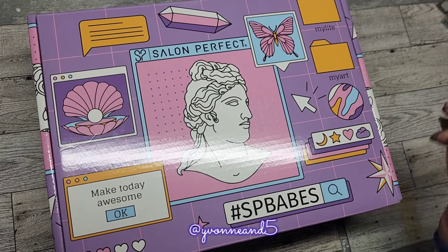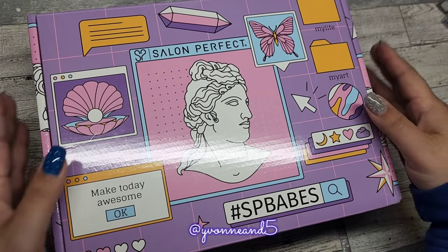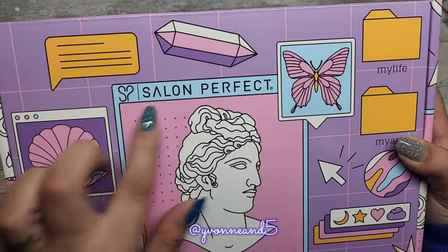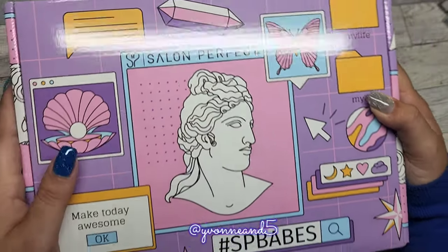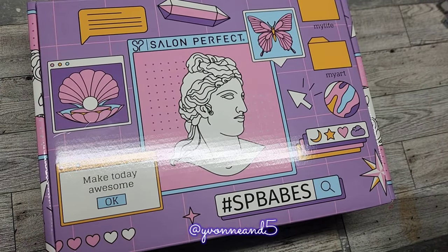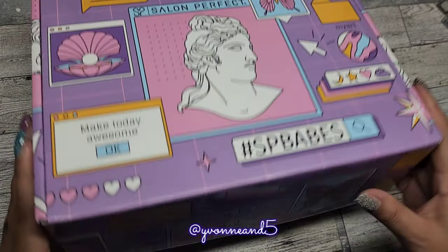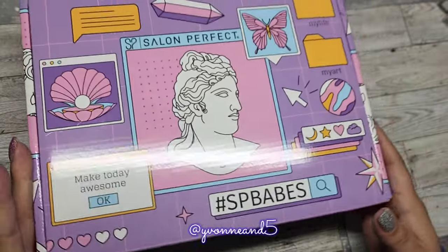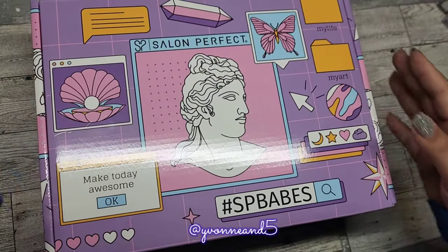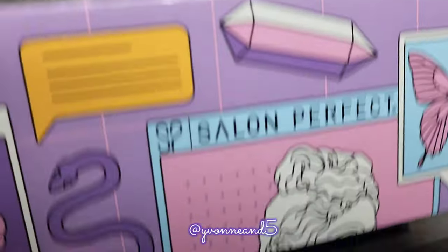Don't know why, but I do film and I do my nails all the time still. So I need to start posting, but I'm so excited. This is Salon Perfect. It is a nail polish brand, but they also do like lashes and I think they do makeup — not much makeup, but like lashes. I know them for their nail polish because I've used it for years and years. And I got on their PR team and this is the first box!